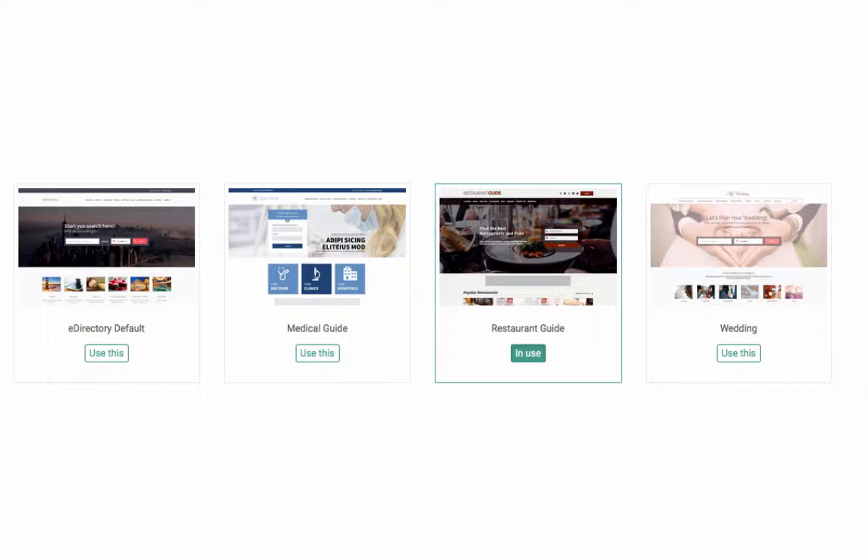Of course you can use these themes for any business or industry and customize to meet your needs. All of the image sizes are consistent between themes, so you may choose to switch out themes at any time and will not lose the integrity or compromise the design of your directory website.